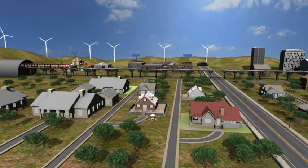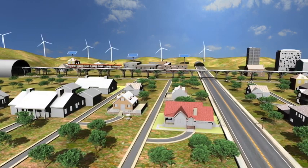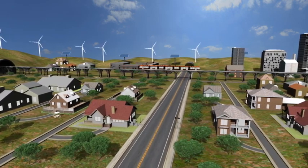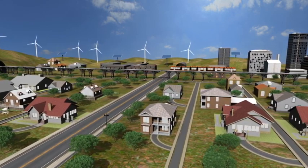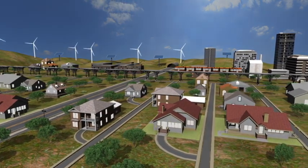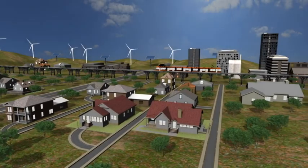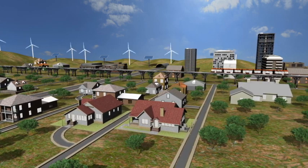Wind power can only be generated when wind is blowing, and solar power can only be generated when the sun is shining. Variations in energy output are considerable over time, and these variations do not always correspond with consumption. A large share of renewable power represents a major challenge to the stability of the electricity transmission system and the security of supply for consumers. There is a need for backup contingency in order to generate power in times with no wind, minimal sunlight and high demand. There is also a need for storage capacity for surplus power during times of high wind, strong solar irradiation and low demand.